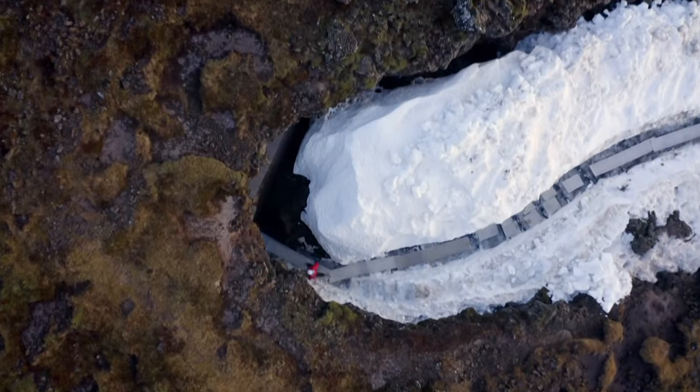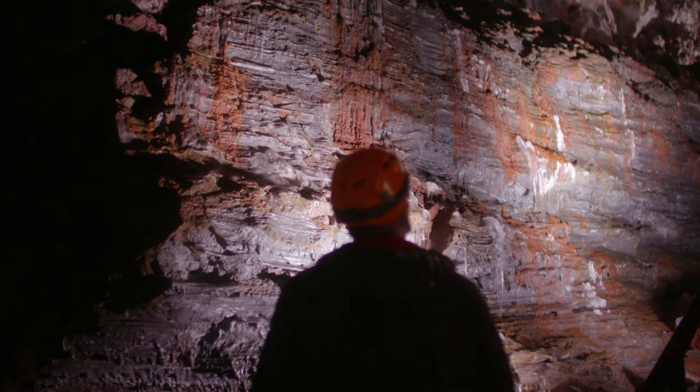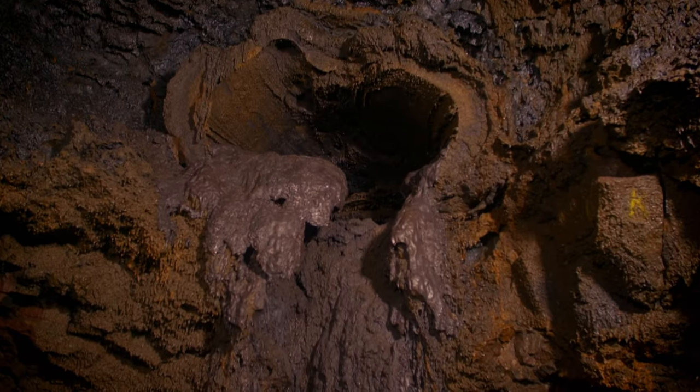And deep beneath a glacier — it's the most volcanically active spot on earth. What stunning spaces lead to the entrance to earth's fierce and fiery core?